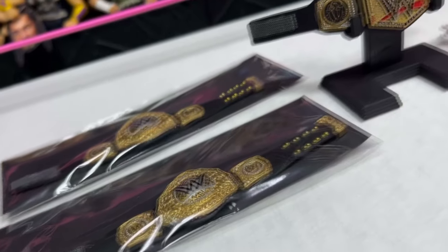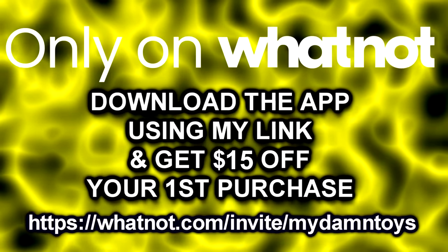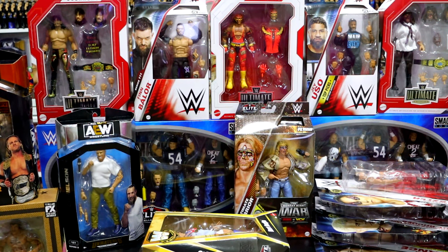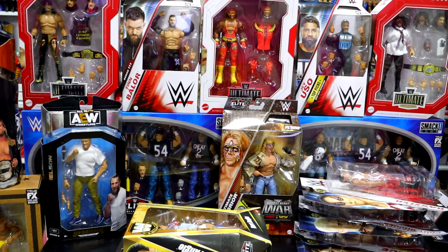Go to the link in the description below, download the Whatnot app, and bookmark my show for tomorrow night 8:30 PM central time. It is going to be epic — there's going to be custom championships, action figures, a lot of giveaways, a lot of free action figures up for grabs. Download the Whatnot app, click the link in the description below, claim your 15 bucks and I'll see you guys tomorrow night. So what makes this massive haul even more fun is we're going to be taking some of these figures, fixing them up, customizing them.